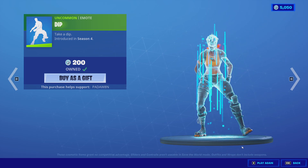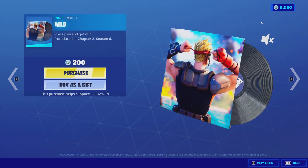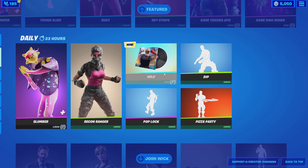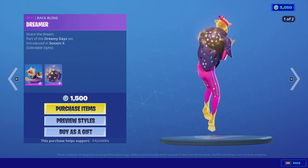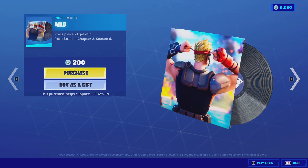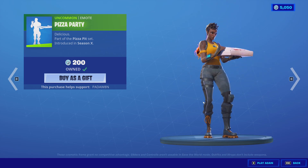I love that emote — the Wild! Oh yeah, it's those trio items. Then we got the Slumber with two styles and the Dreamer back bling, the Recon Ranger, the Wild, the Pop Lock Dip, and Pizza Party.